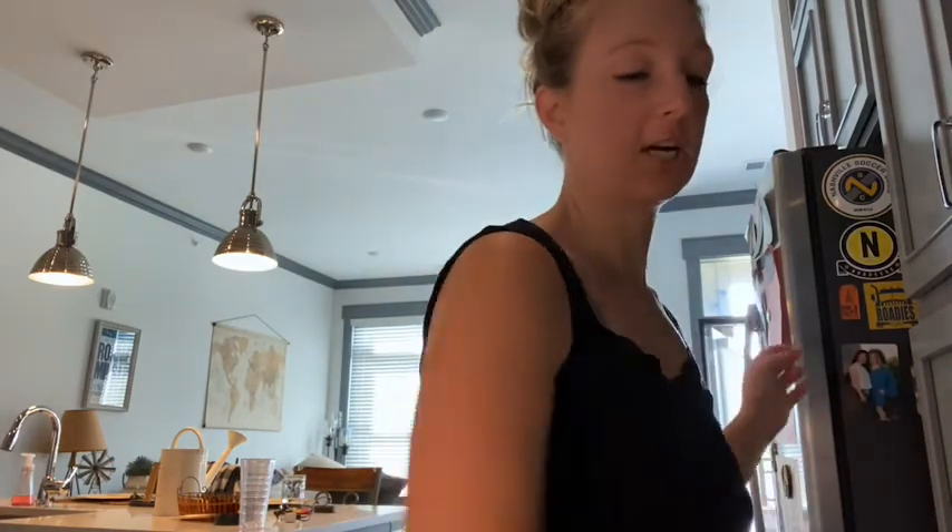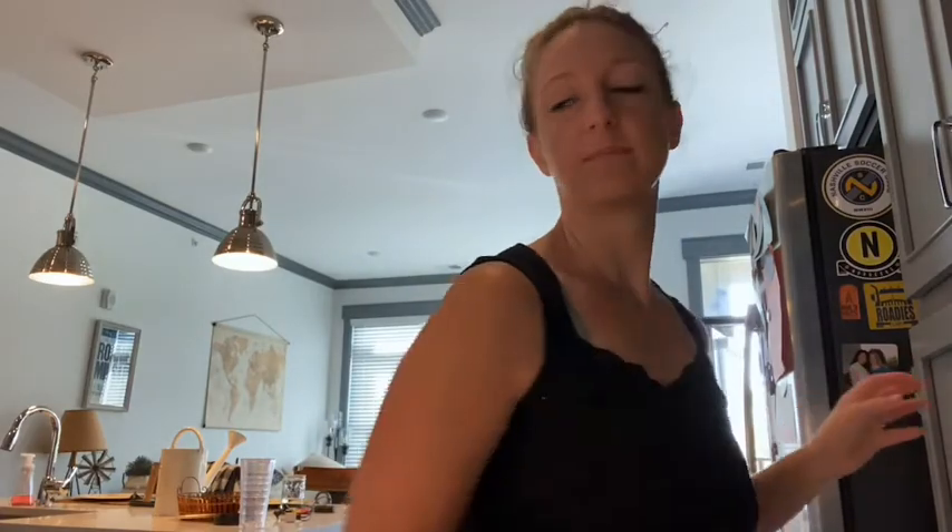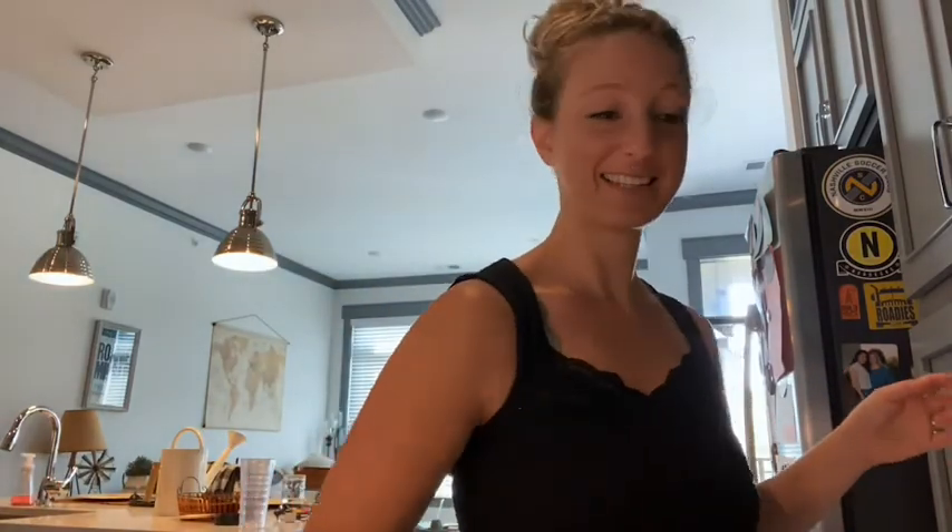Hope you guys enjoyed this vlog. As I'm trying to run on deadlines here and get everything done and still keep my house intact, I hope you guys have a great day and I will talk to you next time. Bye!